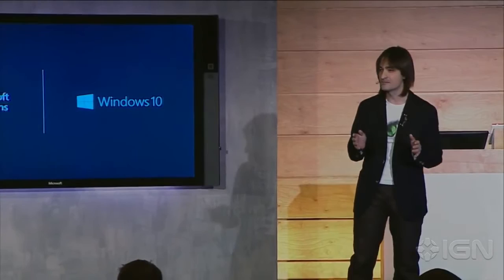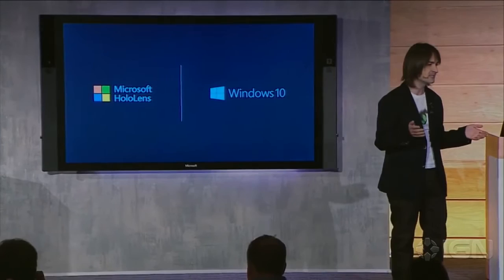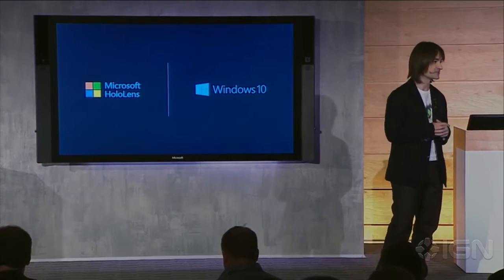But holograms are not just for creative people — they can unleash the creativity in all of us. Remember the first time you experienced Microsoft Paint or Solitaire? Those timeless experiences let you discover what a mouse and keyboard world felt like. In that same timeless fashion, we wanted you to discover what a holographic landscape feels like, so we created HoloStudio.